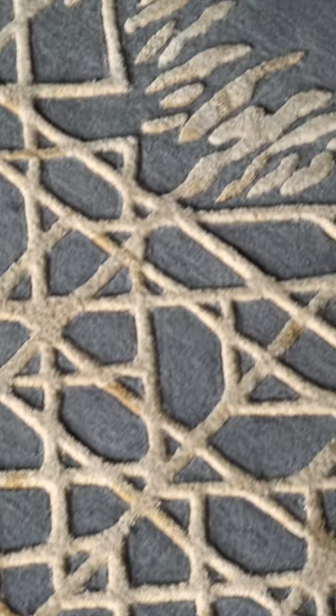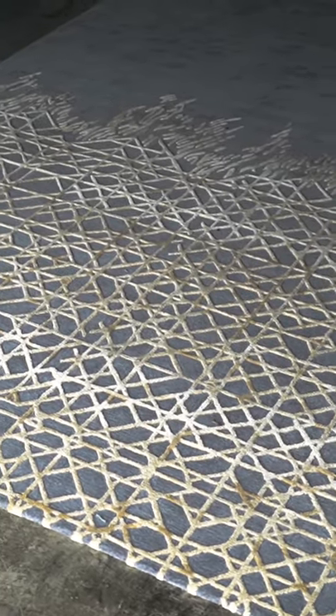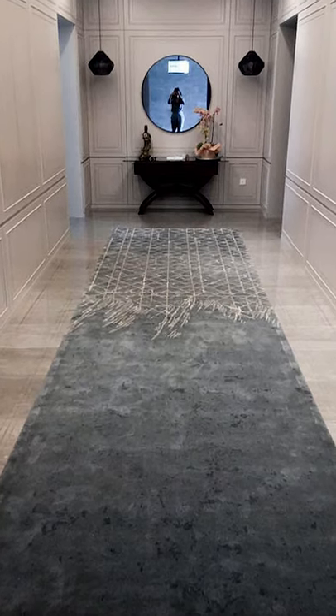When I explored geometric designs again, I wanted to see how I could marry my design sensibility and place it within a geometric setting. We didn't make the full rug a geometric pattern — we let it disappear, which to me has a nice dichotomy.